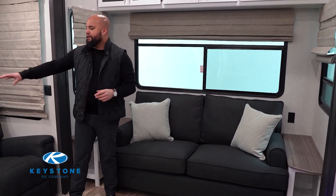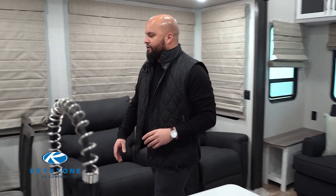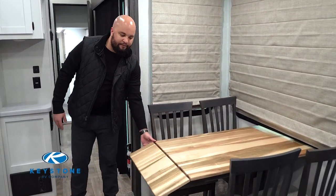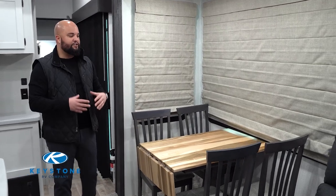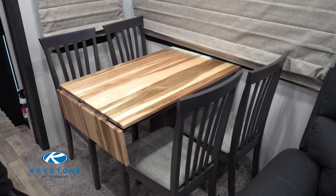You will see there are two freestanding recliners in place of theater seating. The advantage is that theater seating is fixed and bolted in, but these are freestanding — pull those out from the wall, and dad can put it right in front of the TV for the football game. You're also going to have a freestanding table with four chairs that also has a leaf for extension. We do the freestanding versus the booth dinette because it's normally families and it's easier to have a nice meal at a freestanding table.